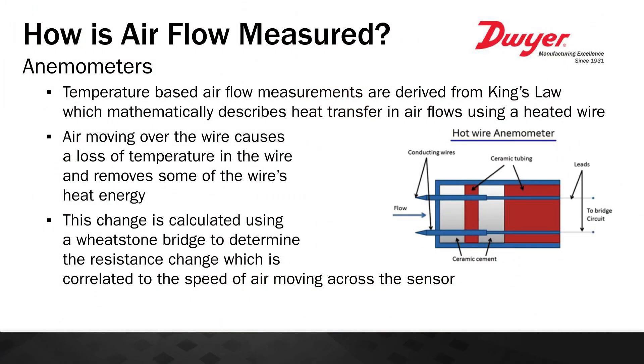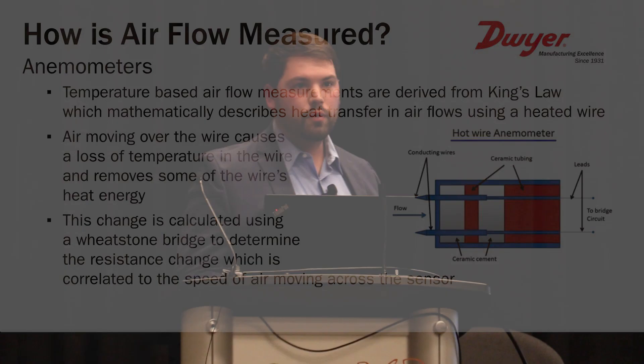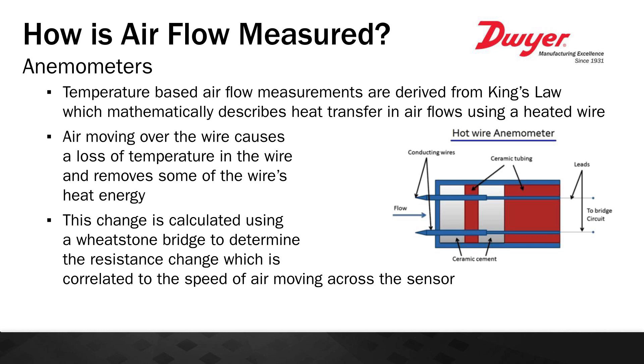The other way to monitor air velocity is by using temperature-based instrumentation, or anemometers. Temperature-based airflow measurements are derived from King's Law, which mathematically describes heat transfer in air flows using a heated wire. Air moving over the wire causes a loss of temperature, removing heat energy. This change is calculated using a Wheatstone bridge to determine the resistance change, which is then correlated to the speed of the air. An anemometer has two temperature sensors — a reference sensor and a second that monitors the air moving across it. As air velocity increases, more energy is pulled off the sensor, and that energy loss is correlated to an air velocity.